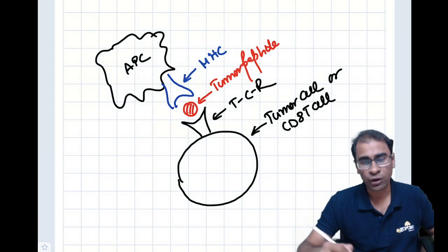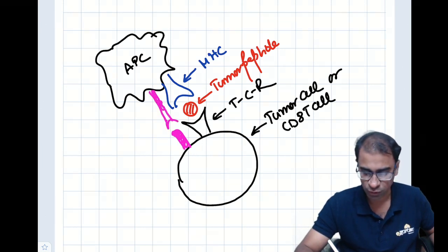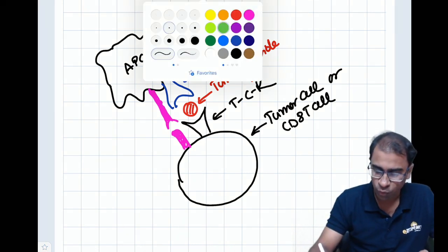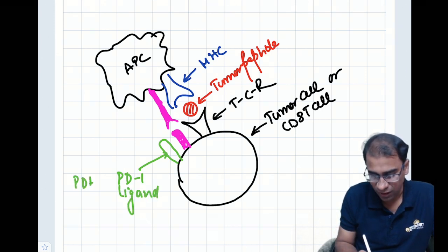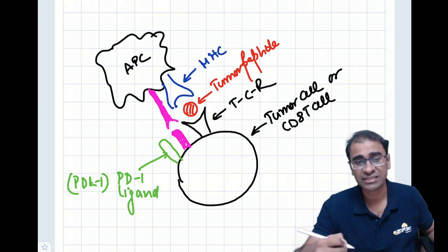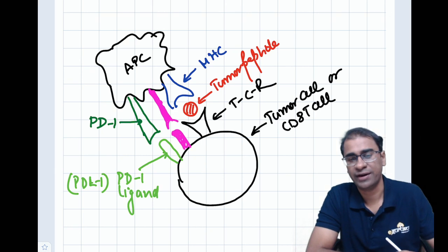As I mentioned, there is a molecule called CD28 and CD28 should be activated by B7-1 — this is co-stimulation. Apart from this, something new has come up. There is one more molecule called PD-1 ligand, which we are calling PDL1. PDL1 can be expressed on the APC and can attach to the PD1 molecule on the T cell.